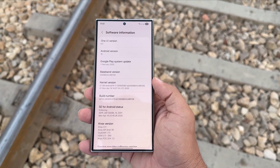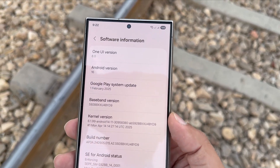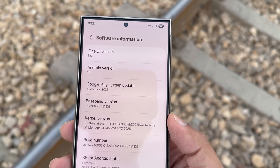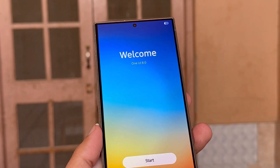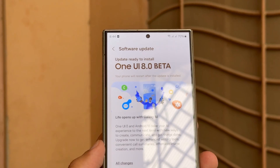Just remember, beta software isn't always stable. You might run into bugs, app crashes, or features not working as intended. If you use your phone for critical tasks, you may want to wait for the official stable release, expected sometime later this summer or early fall.